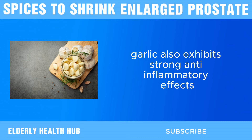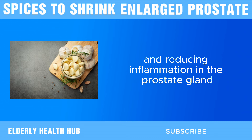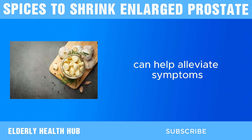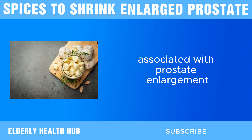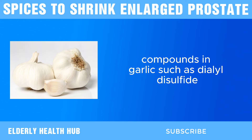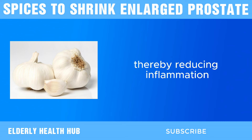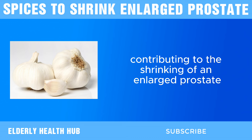Garlic also exhibits strong anti-inflammatory effects. Chronic inflammation is closely linked to BPH, and reducing inflammation in the prostate gland can help alleviate symptoms associated with prostate enlargement. Compounds in garlic, such as diallyl disulfide, have been shown to modulate inflammatory pathways, thereby reducing inflammation and potentially contributing to the shrinking of an enlarged prostate.